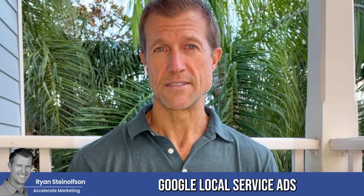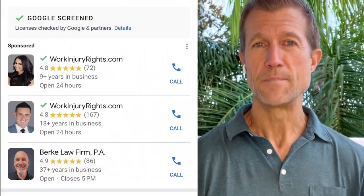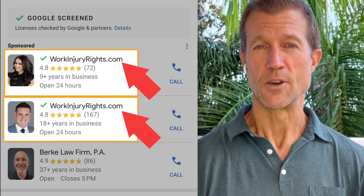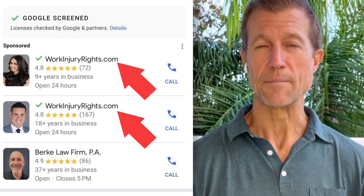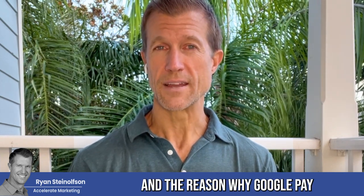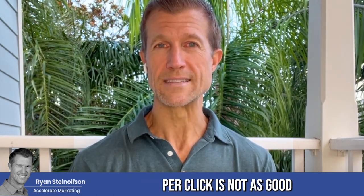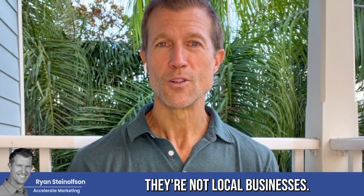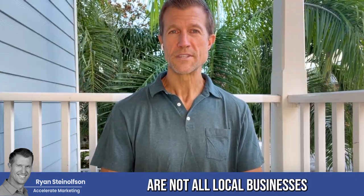Google actually created Google Local Service Ads because a lot of fake businesses were showing up in the Google Business Profile section. So now there's a paid ad type that's not Google pay-per-click. The reason why Google pay-per-click is not as good as Google Local Service Ads, in my opinion, is because the businesses that show up in Google pay-per-click are not all local businesses.